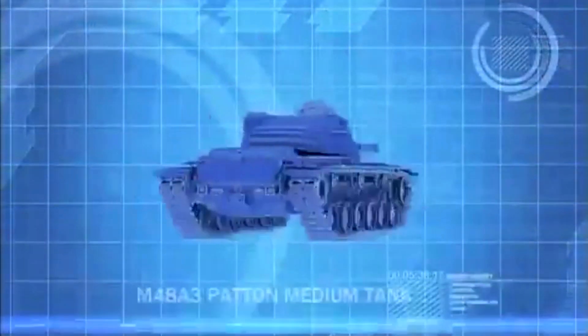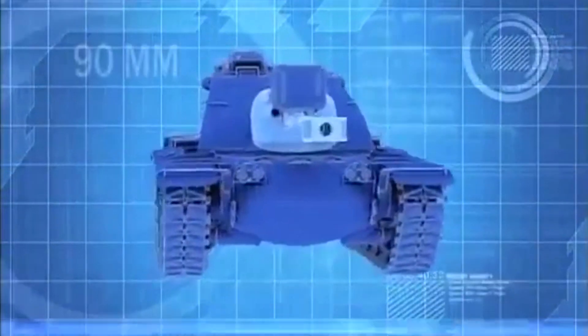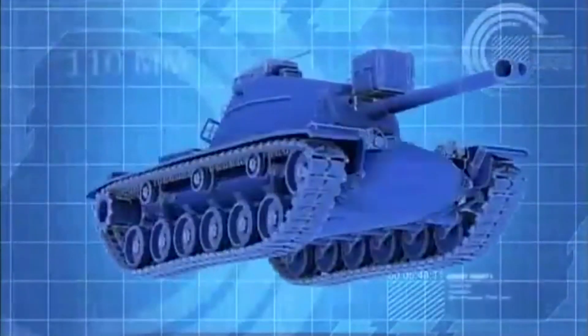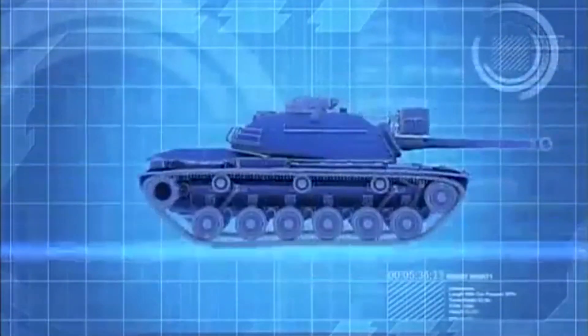The M48A3 Patton tank boasts a high-velocity 90mm main gun, 110mm of frontal armor, and a top speed of 45km per hour.